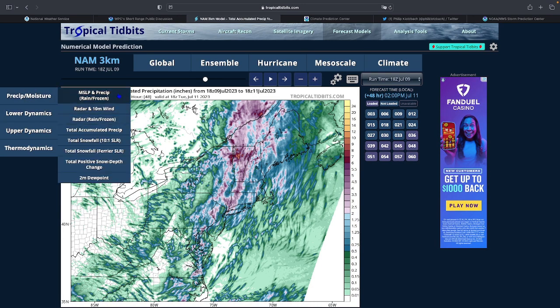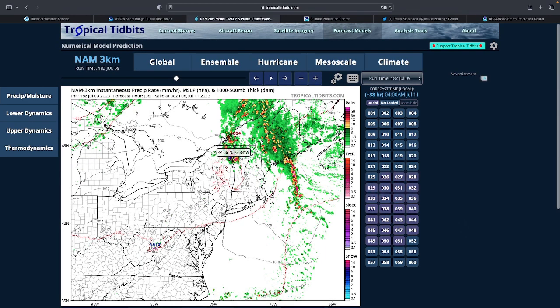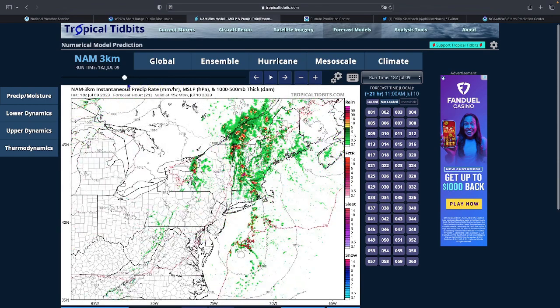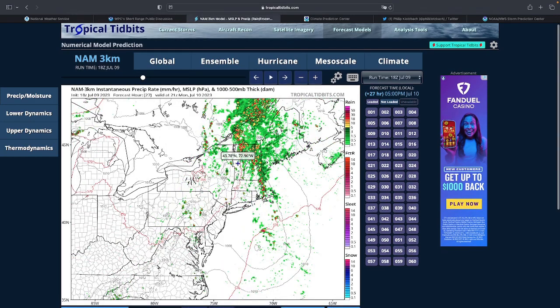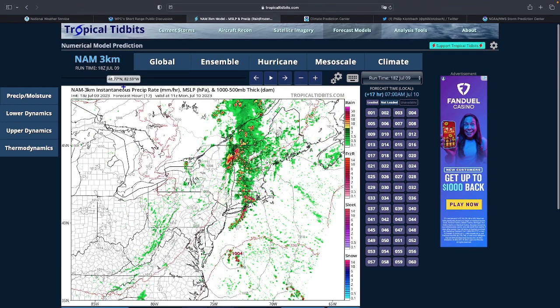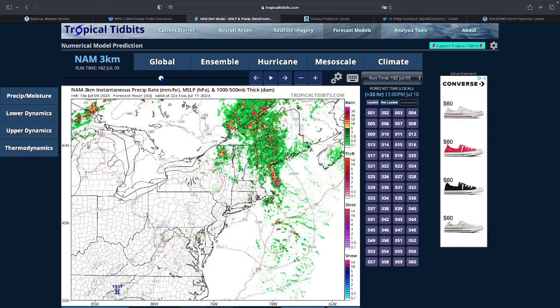Depending on where the heavy rain bands set up and how fast or slow they move, you can see a lot more rain. There is definitely training — rain going over the same areas in parts of Vermont — so just because the model says five or six inches, you can easily see ten if you get the wrong setup. Keep that in mind.